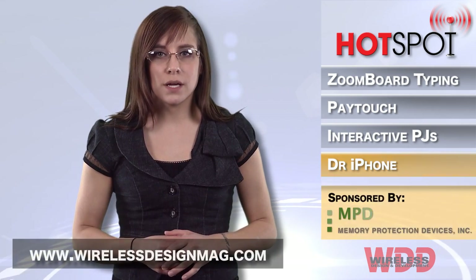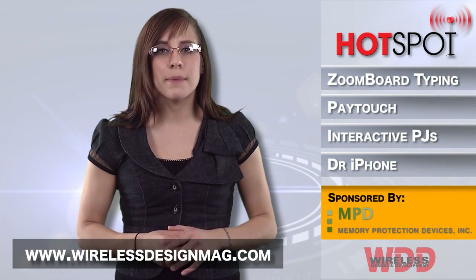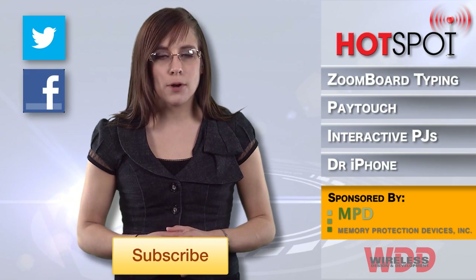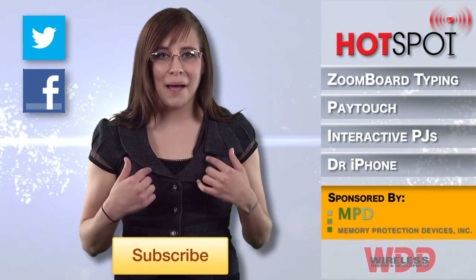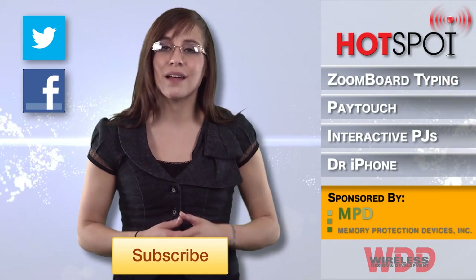Well, that's all for this week. To check out more wireless news, go to WirelessDesignMag.com. And make sure to subscribe to our YouTube page by clicking the button below. For WDD, I'm Megan Zimba and I'll see you next time in the hot spot.